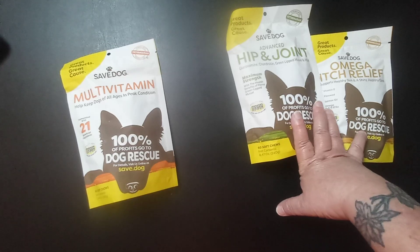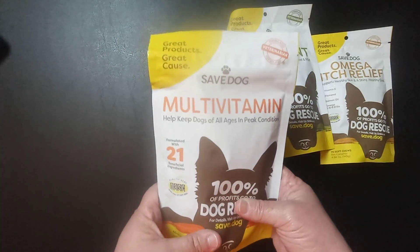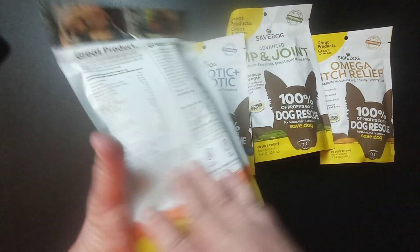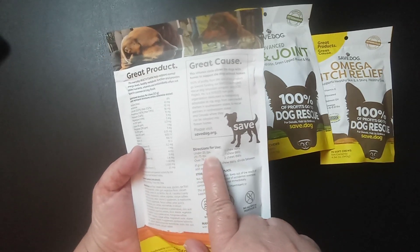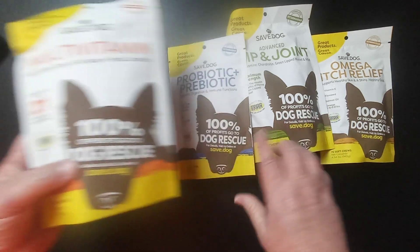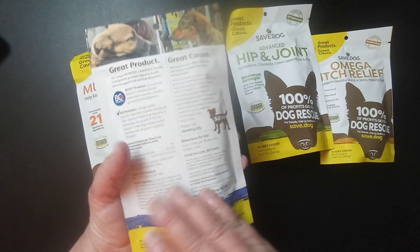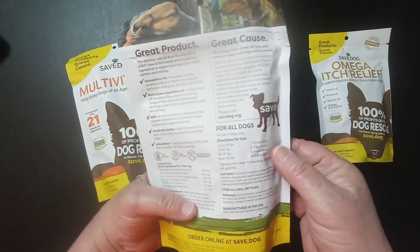Give one chew per 25 pounds of body weight daily. They also have a multivitamin with 60 chews and 21 beneficial ingredients. For dogs under 25 pounds, give half a chew daily. I've got two boys — one is 27 pounds and the other is 17 pounds — so these will still last me a good while.